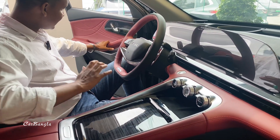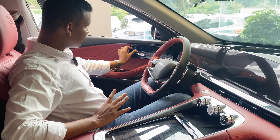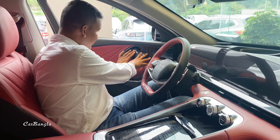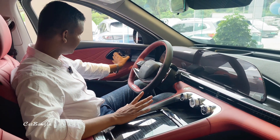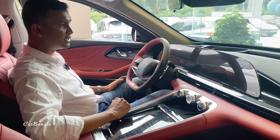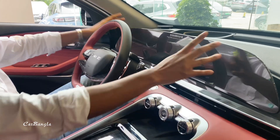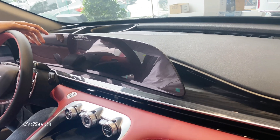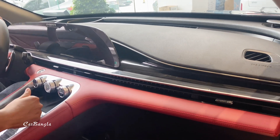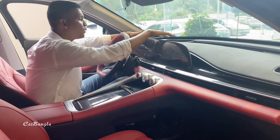Let me tell you about the features: Sony sound speaker system, power-adjustable seats, and a large infotainment screen. You can see the big screen clearly. The car also features an auto hood function.